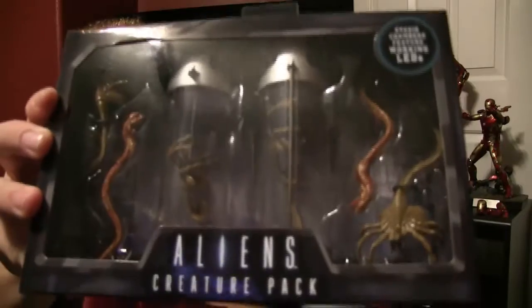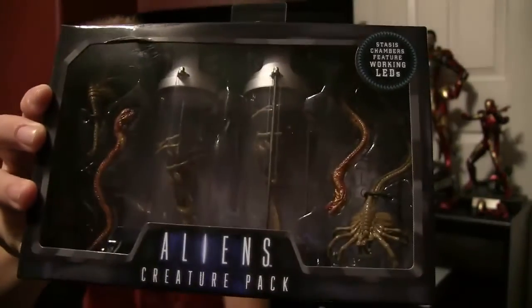This is the NECA Aliens Creature Pack — very, very pretty. From my toy haul video, as you guys know, I picked up the latest series of Aliens with Vasquez, Frost, and the Albino Drone Alien. So this is just in time. I know this came out a couple months ago, but still really nice. What's cool is that these stasis chambers have LED lights in them, so that's just going to look really cool.